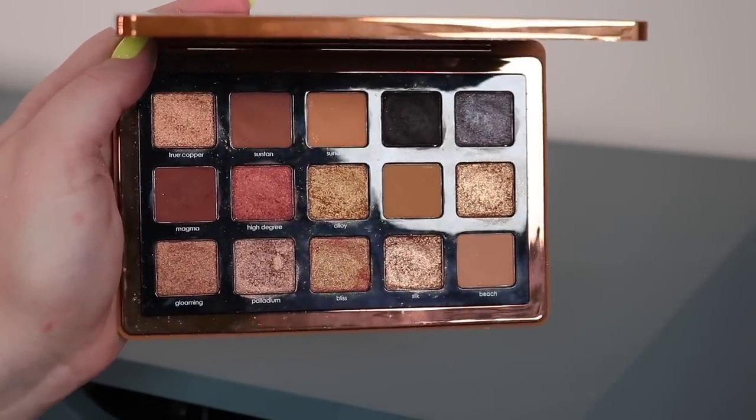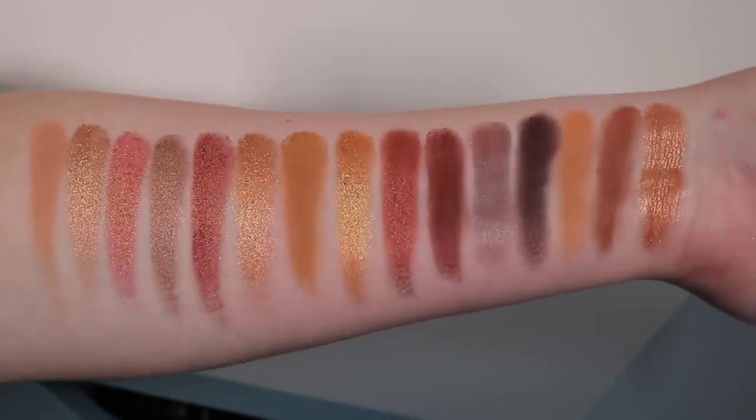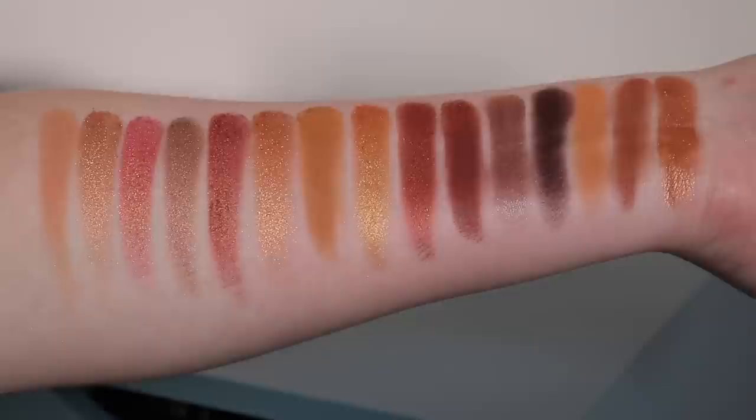Continuing on — the Bronze palette from Natasha Denona is at this point a classic. It's the epitome of bronzy summer looks. There are some differences in tone and finish between the colors, but overall you're getting a very similar bronzy look. You can go sultry or day-to-night. It's a great one if you like warm tones, and I always bust it out for summer.